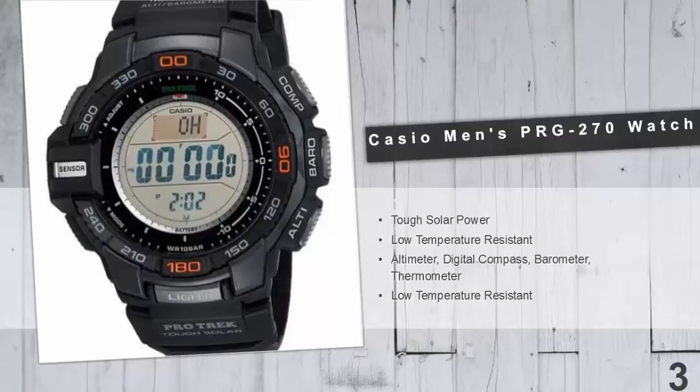In addition, it features a digital compass, barometer, and altimeter. Some additional features include tough solar charging and 100-meter water resistance.